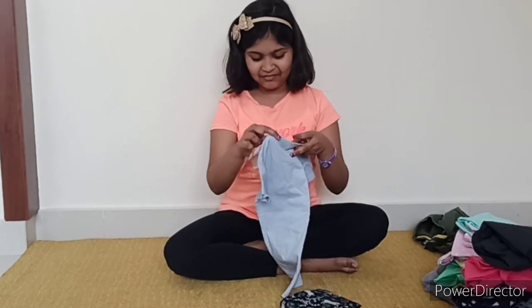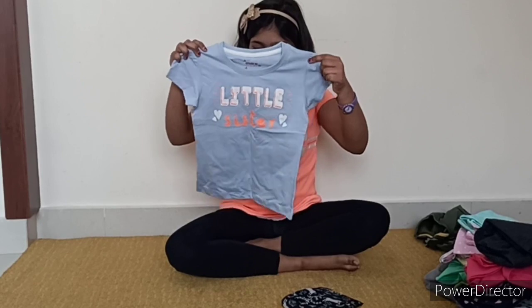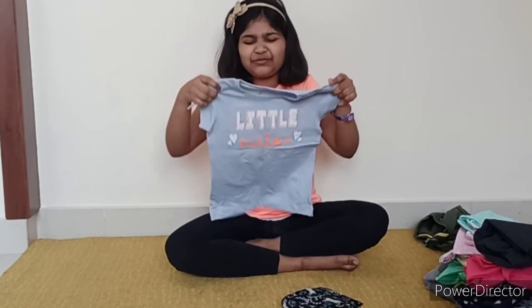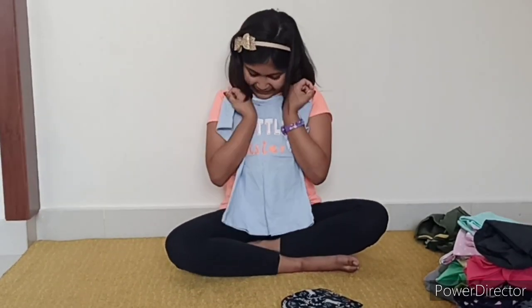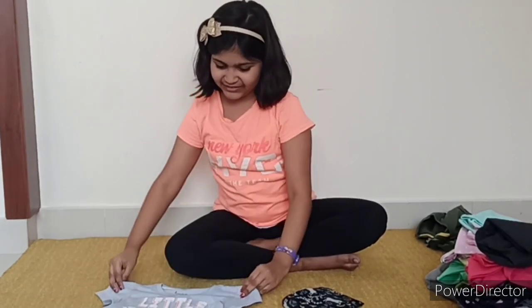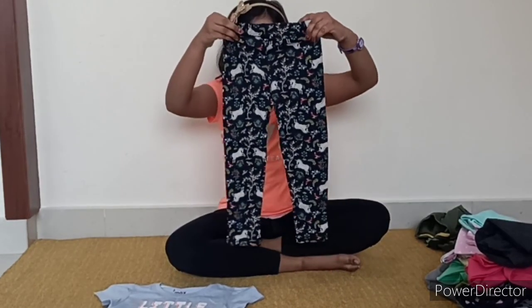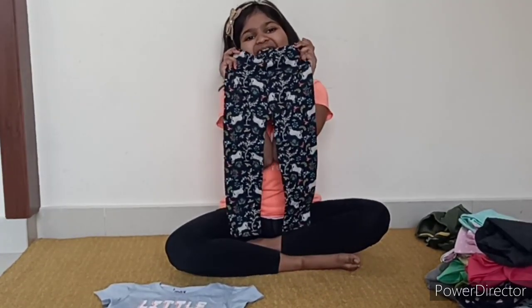We also have this one. This T-shirt says, Little Sister. It has such bright colors. I really love this color because she's my little sister. Matching with this, we have this unicorn pant. It has unicorns — a unicorn and floral pattern.